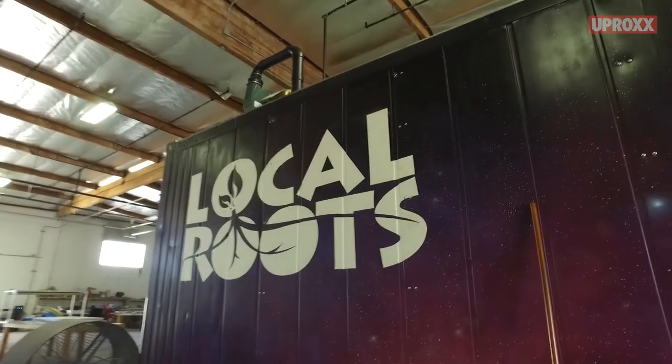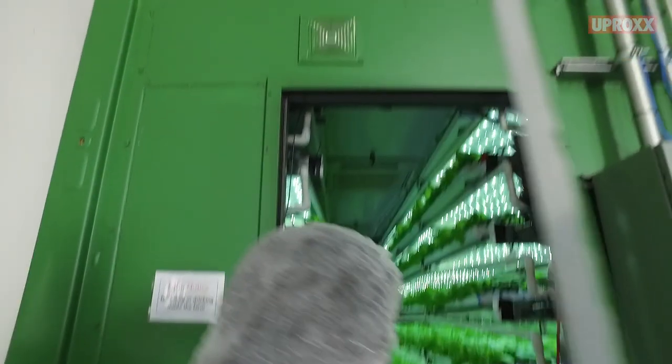My name is Eric Ellestad, and I'm the founder and CEO of Local Roots. Our mission is to improve global health by building a better food system.